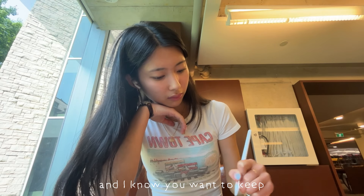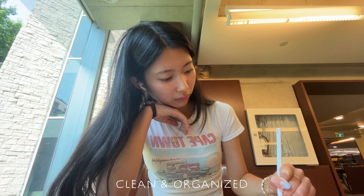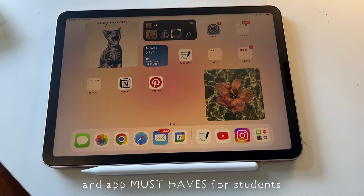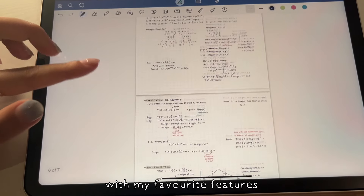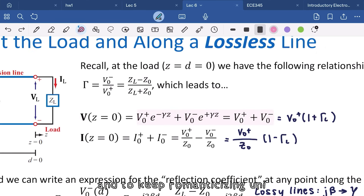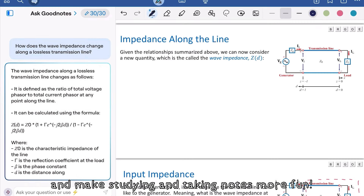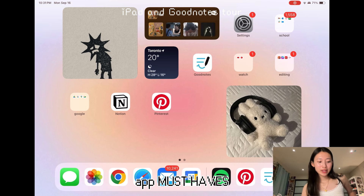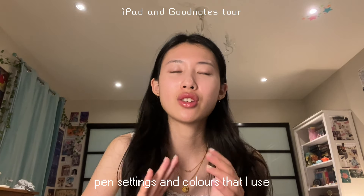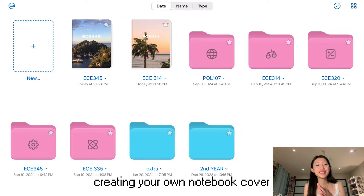It's back to school season and I know you want to keep your digital workspace clean and organized, so today I'll be sharing what's on my iPad — app must-haves for students — and I'll be doing a GoodNotes tour with my favorite features, plus how I customize GoodNotes for the most effective note-taking experience and to keep romanticizing uni and make studying more fun.